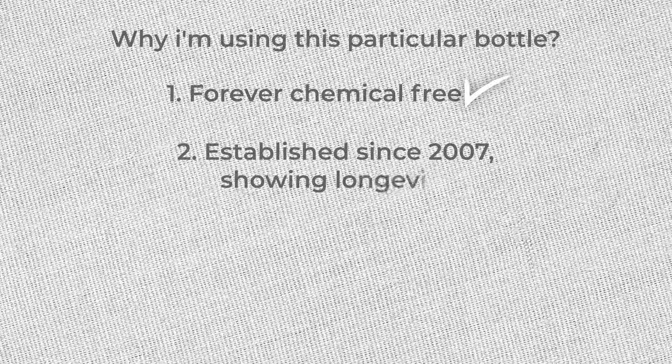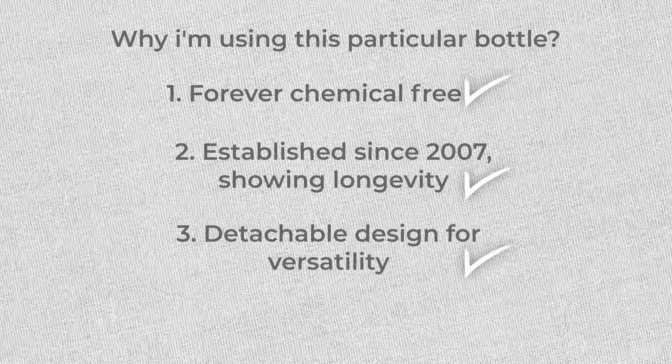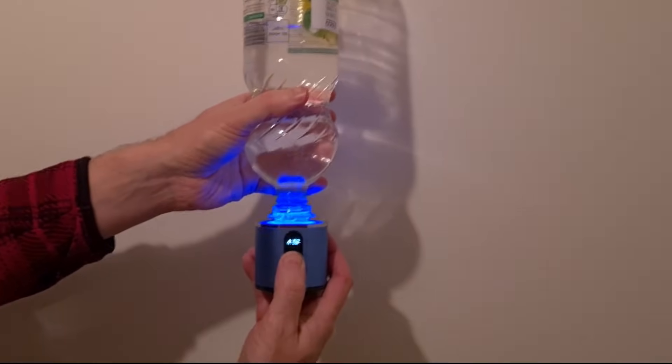The previous company I reviewed in the last video did say they didn't have those chemicals in the water as well, but they did not provide any proof of this. The second reason I like this bottle is that these guys have been around since 2007 — if this was some kind of scam company they wouldn't have lasted that long. Also, you can detach the base and attach a regular plastic water bottle to it to add hydrogen to that.